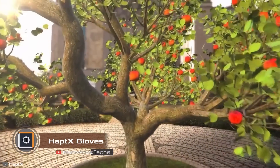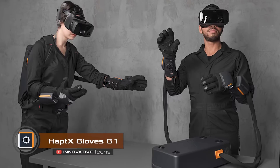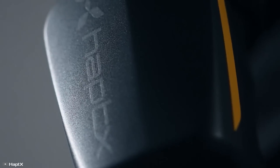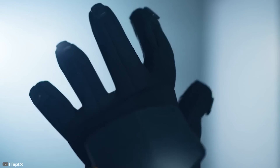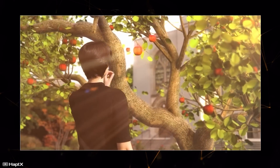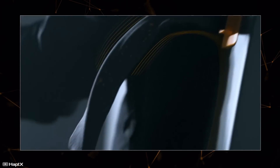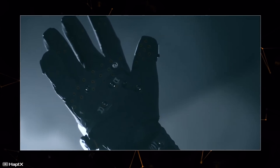Virtual reality can now be felt down to the millimeter, thanks to the innovative HaptX Gloves G1, each fitted with 135 actuators. Along with the gloves, the setup includes a special backpack with compressed air. When you touch something in the virtual world, the actuators apply pressure to your skin using compressed air from the backpack, helping the user feel the size, shape, and texture of the virtual object.